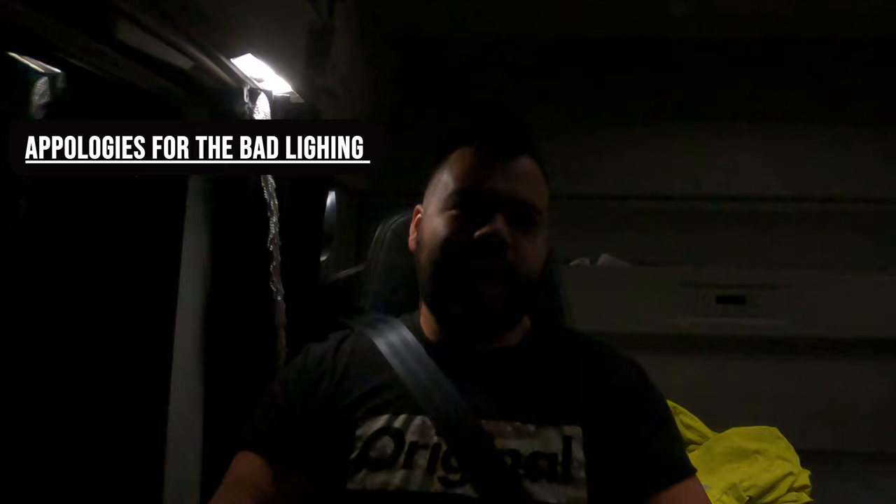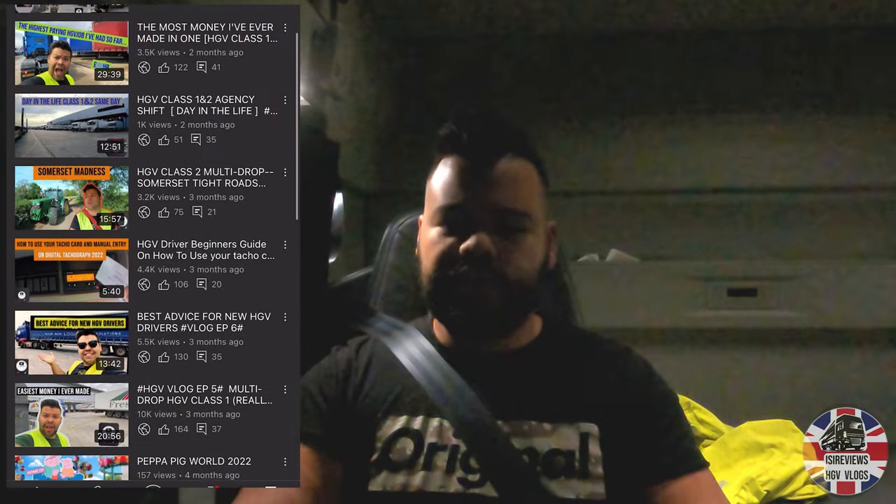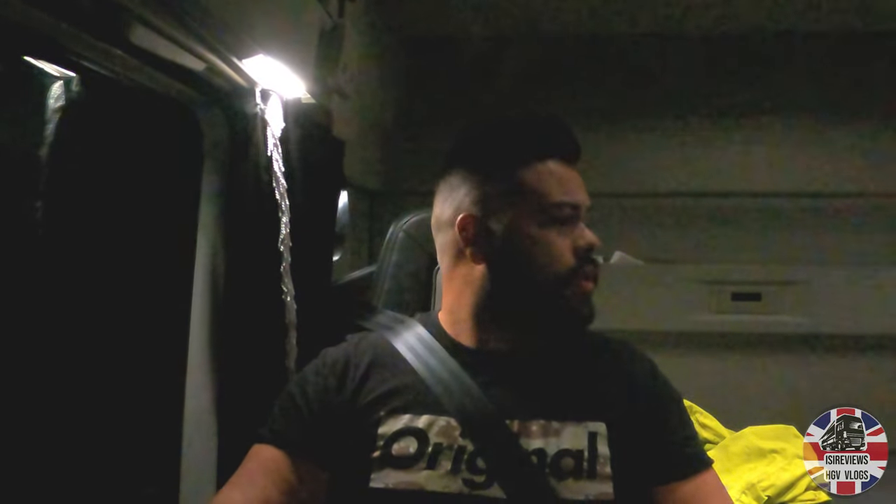Good morning ladies and gents, welcome back — it's been a long time since I've made a video. I've been away doing different things with my other job, making it hard to get agency shifts. Welcome to the channel if you're new — this is where we go and do different agency shifts: trunking, tramping, multi-drop, class ones, class twos, anything and everything. We give tips and an insight into those shifts, almost a review. Hit that like and subscribe — we're just short of a thousand!